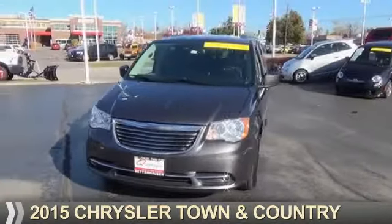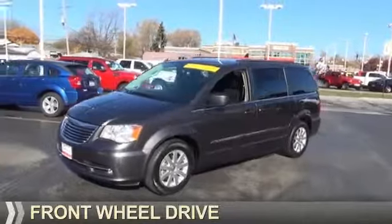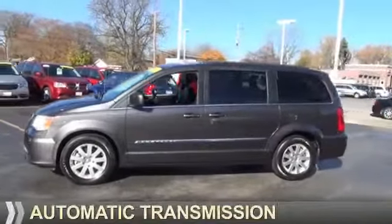Presenting the 2015 Chrysler Town & Country. It's powered by front-wheel drive, a 3.6-liter, 6-cylinder engine, and an automatic transmission.